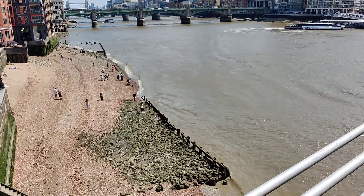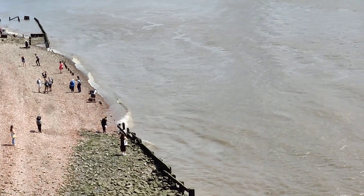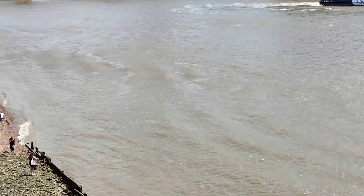We've got waves. That's not normal. It's because of the boat — it's over there, it's causing the waves.